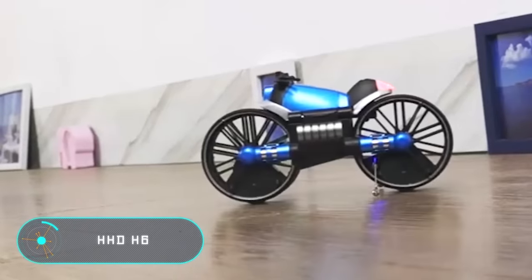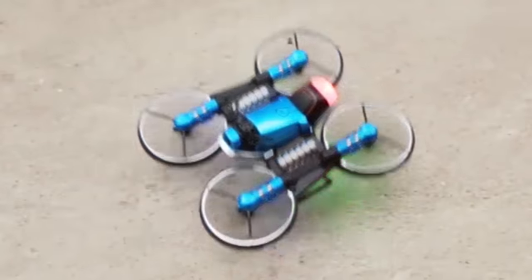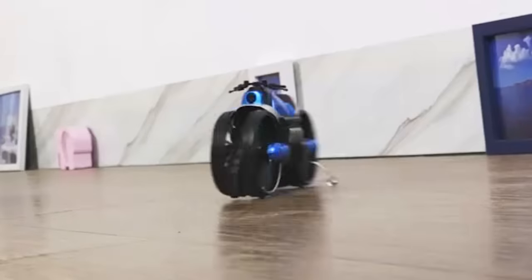HHD H6 — we're willing to bet that the next product will please passionate fans of RC toys. It rids you of the agony of having to choose, as it combines two toys in one. The HHD H6 is a motorcycle that transforms into a drone in seconds with a couple of manipulations.